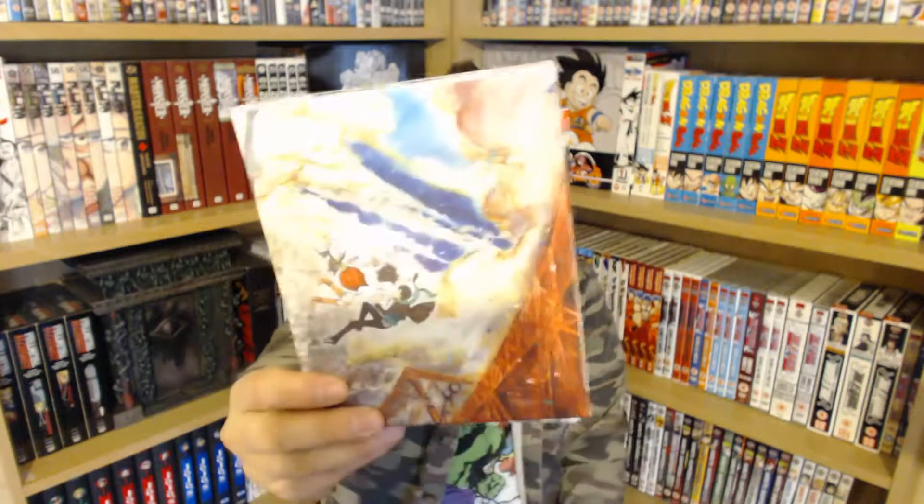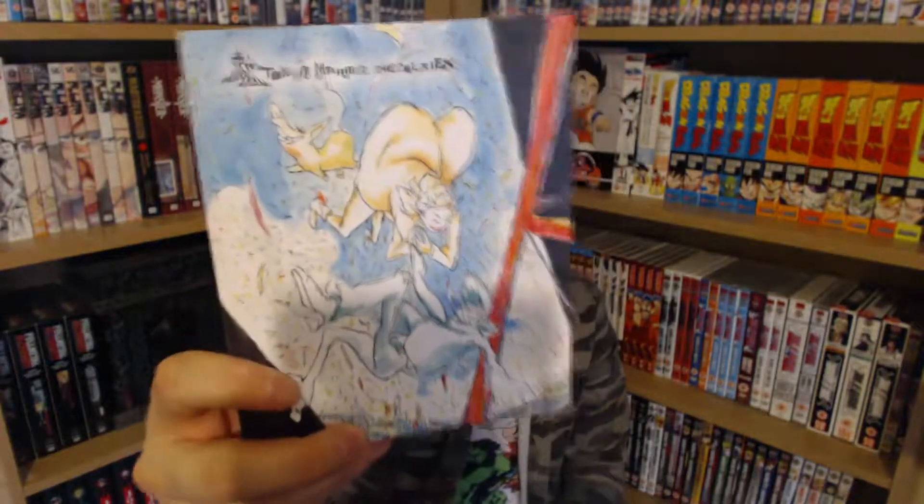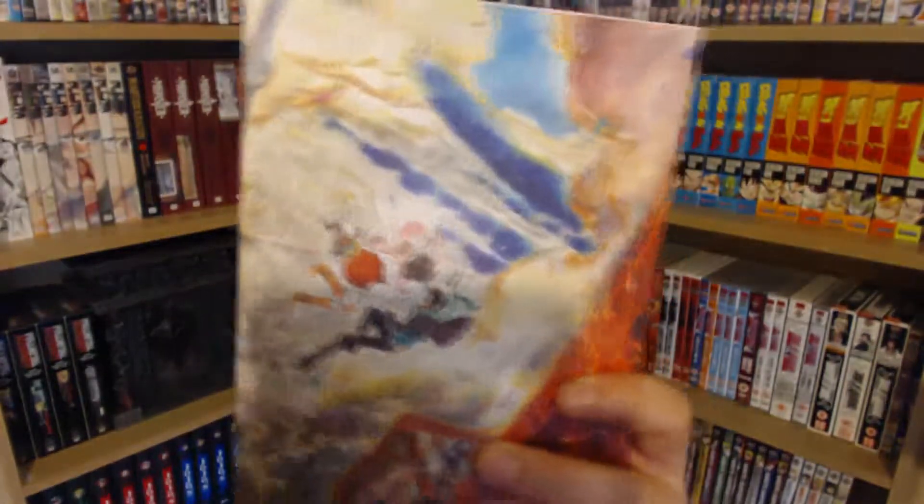The last Blu-ray box set I picked up was a movie called Tokyo Marble Chocolate — another romance series. I love the artwork on the box art; it's really colorful and looks absolutely amazing.